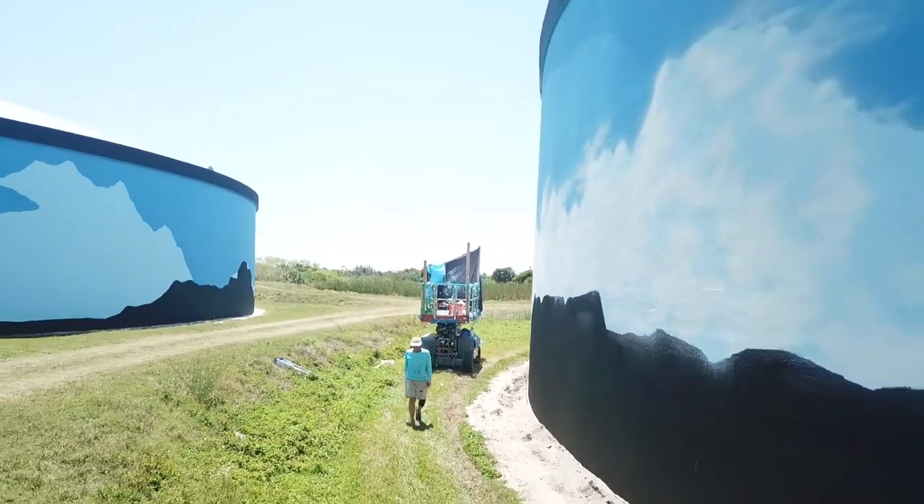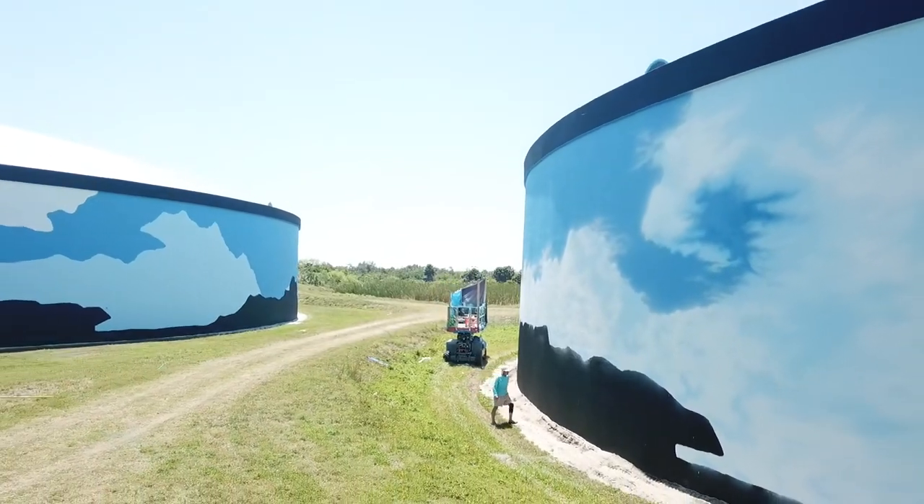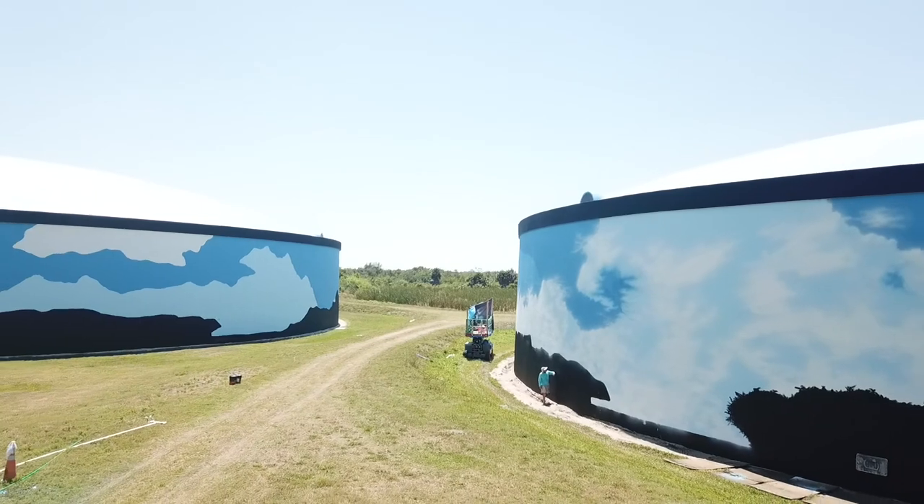This is about the size of five football fields by about 50 feet tall. No, I haven't done one this big.